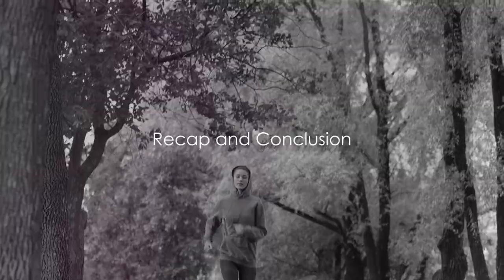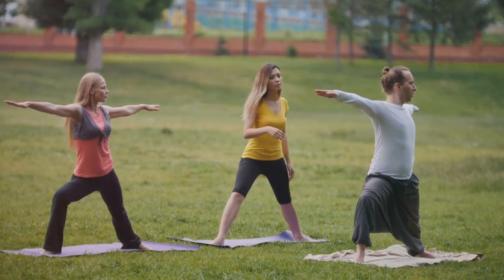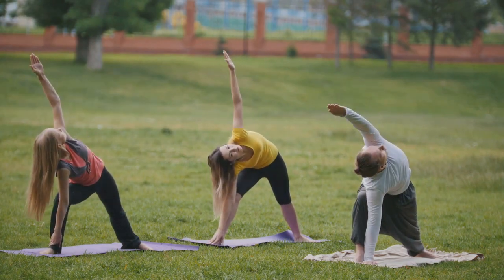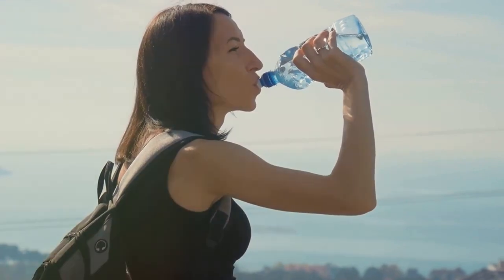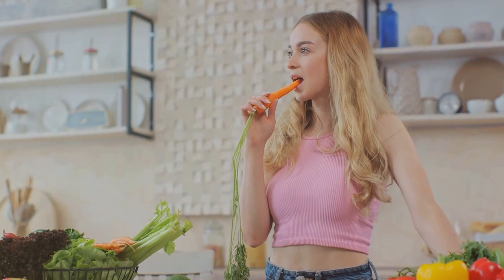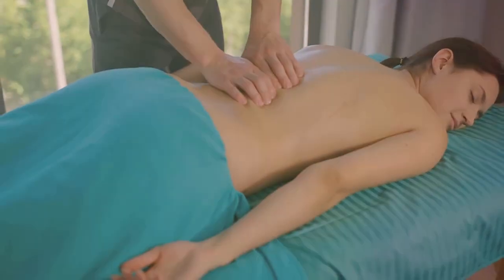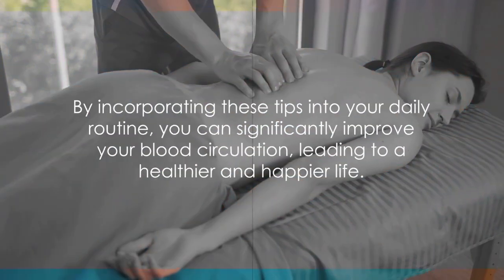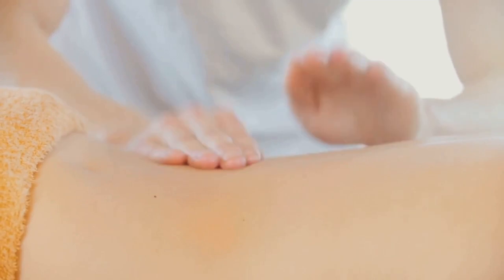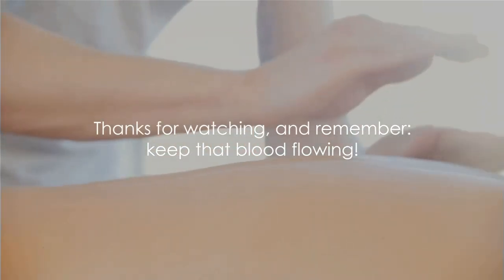To wrap up, let's quickly revisit our five ways to improve blood flow. First, regular exercise — a tried and true method to get your blood pumping. Second, staying hydrated, an often overlooked yet crucial factor. Third, maintaining a healthy diet full of nutrients. Fourth, limiting alcohol and completely avoiding tobacco. Finally, the benefits of regular massages. By incorporating these tips into your daily routine, you can significantly improve your blood circulation, leading to a healthier and happier life. Thanks for watching, and remember — keep that blood flowing.